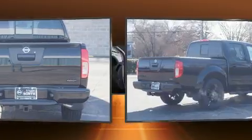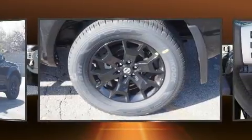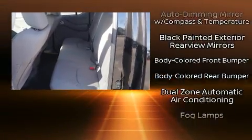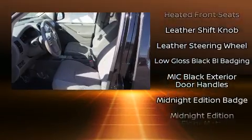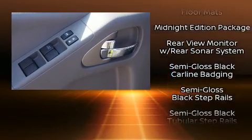Nissan prioritized practicality, efficiency, and style by including one-touch window functionality, a tachometer, a rear-step bumper, remote keyless entry, and much more. Nissan also prioritized safety and security by including dual front impact airbags.